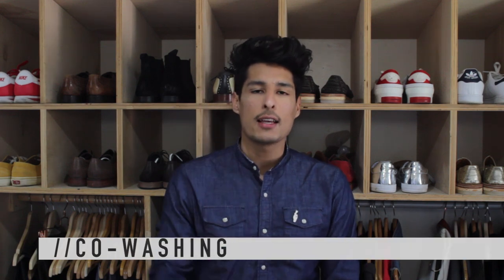A couple days ago I made a five hair hack video, which you can see right here. And in one of those hair hacks I talk about co-washing. You guys said, what is co-washing? I figured I'd make a video today to tell you guys what co-washing exactly is. Are you ready to learn something new today? Stay tuned.